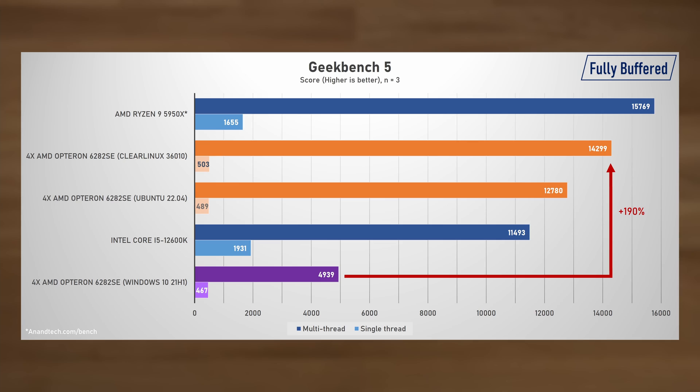With this incredible jump in performance it's now 24% faster than the Alder Lake i5-12600K, and actually only 10% behind the 32-thread Zen 3 Ryzen 9 5950X. Also compared to Ubuntu, Clear Linux was clearly quicker.